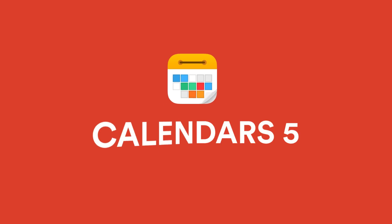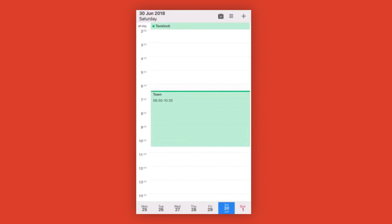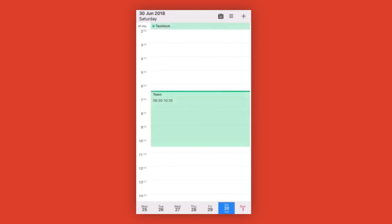Moving on to calendar applications — I've got two on my mind. The first is Calendars 5 by Readdle. This is meant to be turning into Calendars 6 this year or next year, and they've been taking a while, but I imagine it'll be out very soon. Calendars 5 for iOS is one of the best calendar experiences I've ever had — it allows you to just simply weave in events very easily.